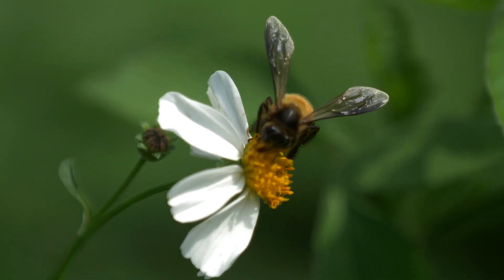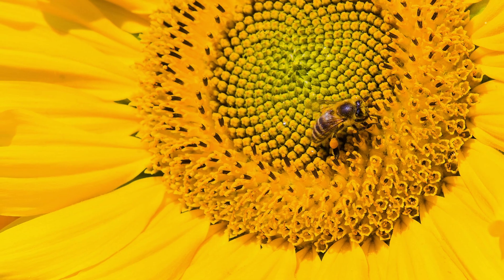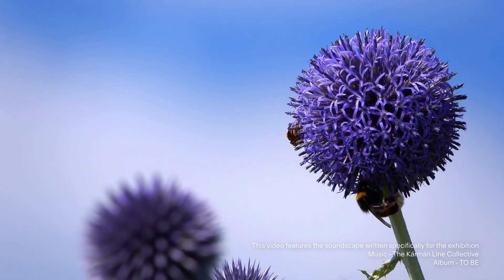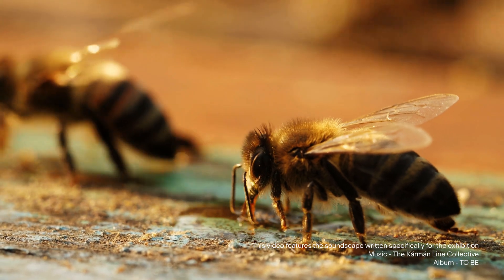Bees are amazing. They're fascinating. There are so many of them, and I've been studying bees for so many years, but there's still a great deal to learn. I'm just really keen to get out there, observe bees, and encourage everyone to observe them with me. Honeybees and bumblebees are a collective and they work together for the greater good — they are future-proofing their colony. And I think if we take a leaf out of their book, we can learn a lot.